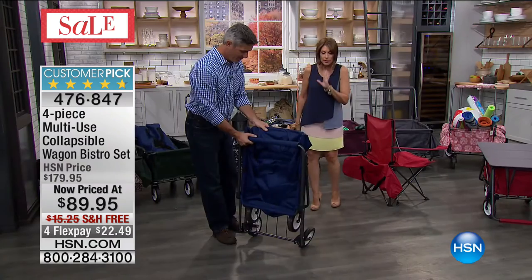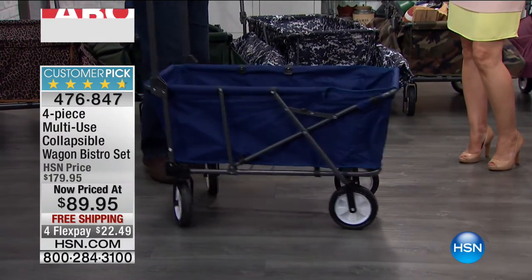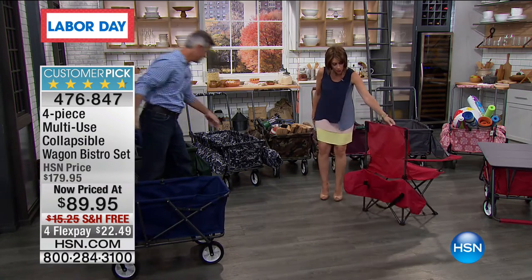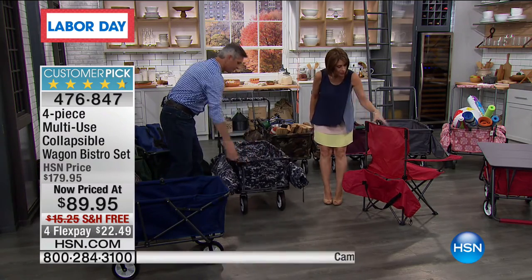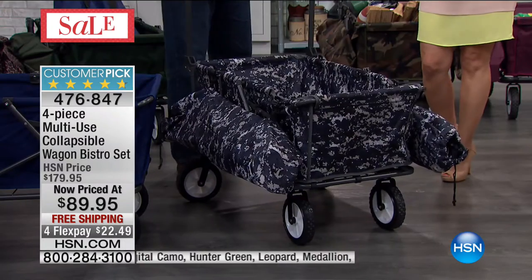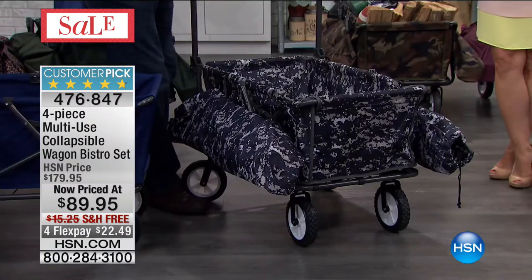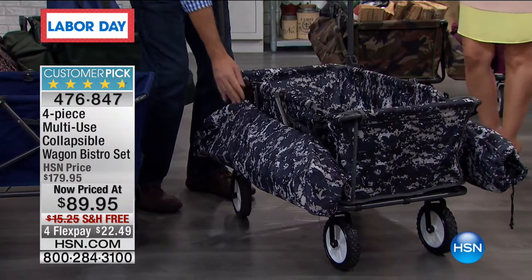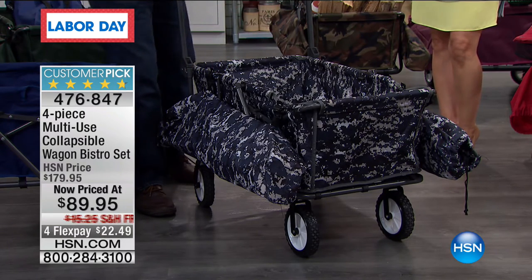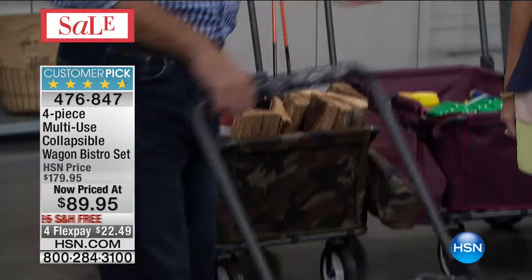There are collapsible wagons in the marketplace at much higher prices, but what you're getting here is the collapsible wagon in your choice of colors, plus the two chairs with their carry cases that go right on the back with cup holders, and also that bistro table that turns your wagon into a complete little picnic setup. Here's the table — see how it folds up nice and small. Put it in the bottom of the wagon, load everything else in, and the chairs clip on the side. There's a huge amount of space in this wagon.